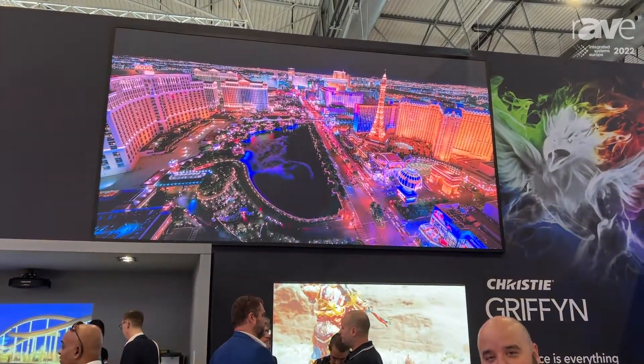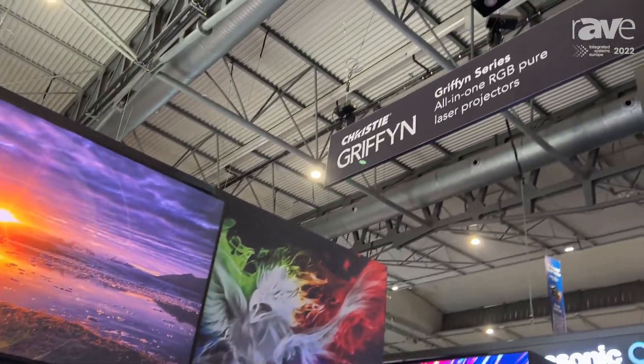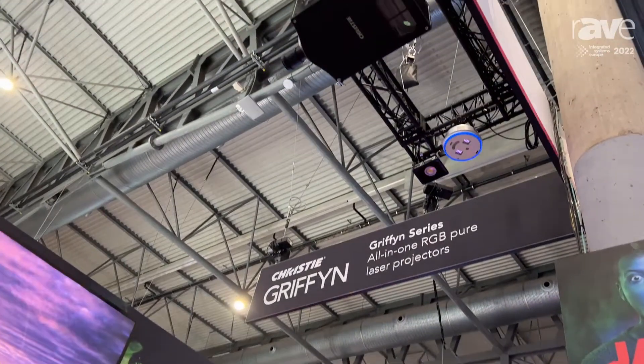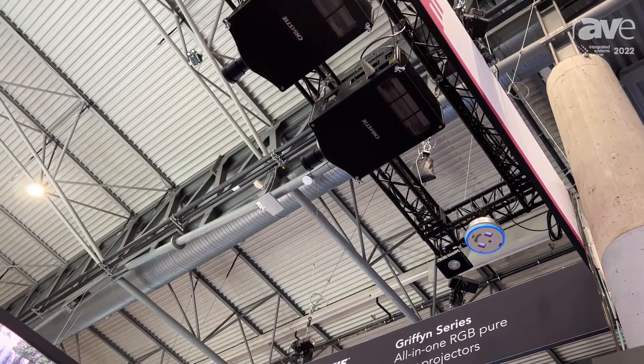It is the world's smallest true RGB 50,000 lumen projector. You can see it here on the truss and we have it next to the Griffin 4K32, effectively using the same chassis.